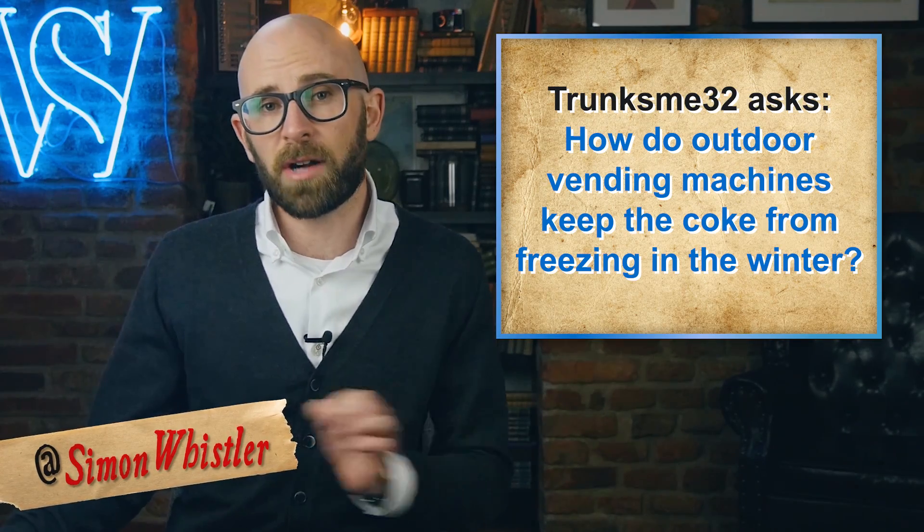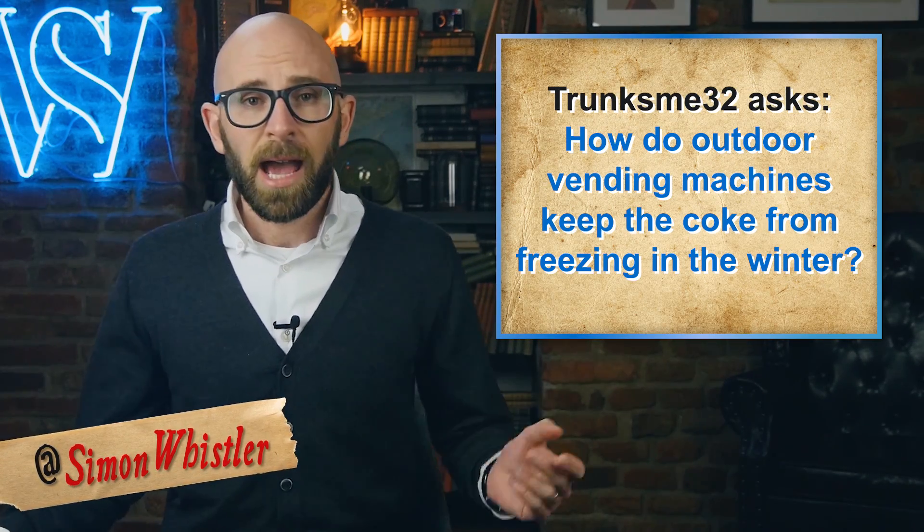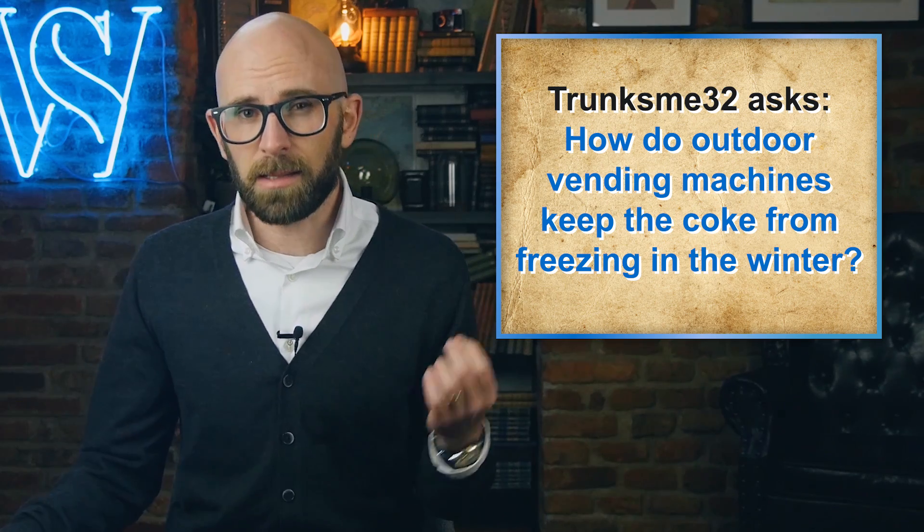Today we're answering a viewer question because TrunksMe32 asks us: how do outdoor vending machines keep the Coke from freezing in the winter? Vending machines of some form or another have been around since at least 1st century AD, with the first known being supposedly made by Hero of Alexandria, a Greek engineer. Many historians think it likely that at least some of Hero's machines were probably invented by others before and simply documented by Hero.